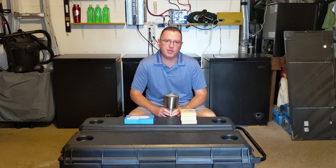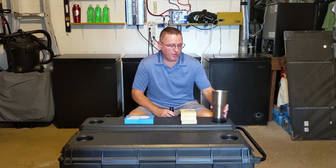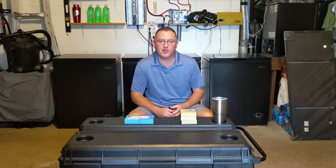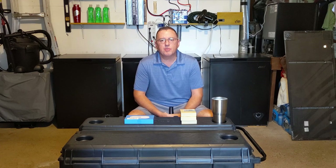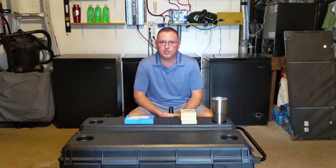Hi everyone, welcome to another video by me, the Techie Prepper. The world seems to have gone crazier and crazier over the last year — there's so much stuff going on. I know people are feeling the pinch due to inflation, so I'm going to talk about something today: freezers and the technology used to protect them and your investment in them.